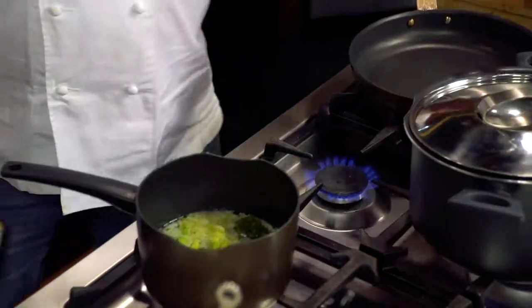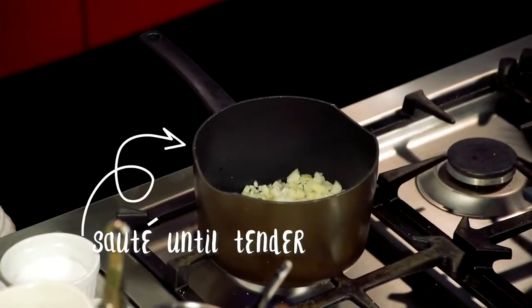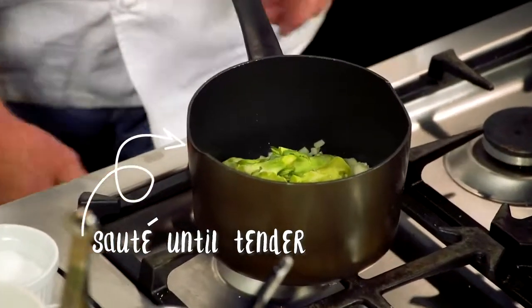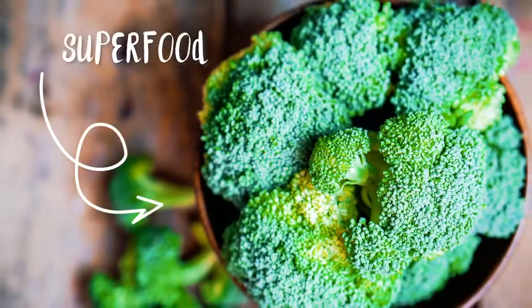We're going to start with soup. We all know we need our greens — adults need their greens, children need their greens — and broccoli is a great example of how to get that in your diet. We're using olive oil, onions, and also the stems, so you really use all of it — no waste. The stems have a lot of the vitamins. We traditionally think of oranges for vitamin C, but broccoli is a great source too.